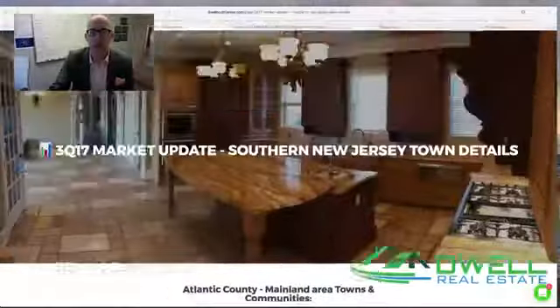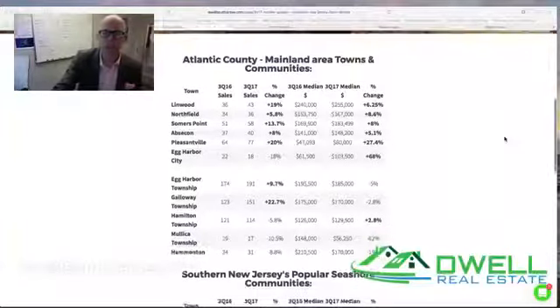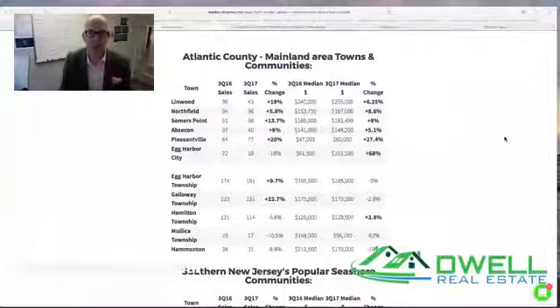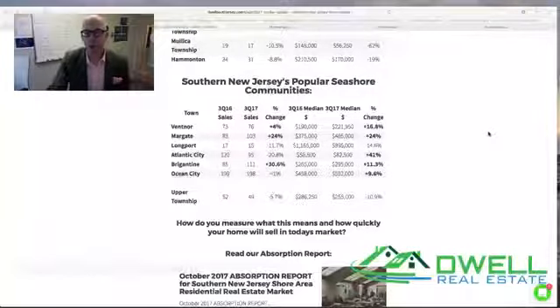This is the third quarter market report for all of the towns in Atlantic County. As we scroll through, the number of sales that took place in the third quarter in virtually every town in the offshore markets is up. Median sales prices are also up year over year for the third quarter. We saw a little bit of variation in some of the island communities, but generally speaking, when you look at pricing and the number of sales, the islands kind of followed suit as well. Exciting things are happening in the overall South Jersey markets as we move into the fourth quarter.